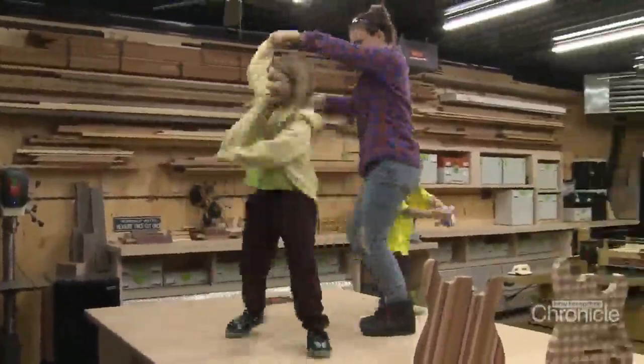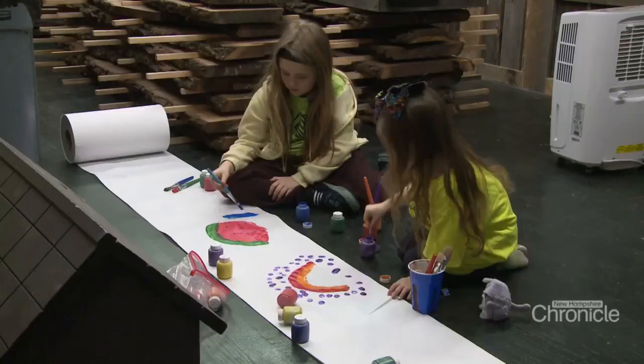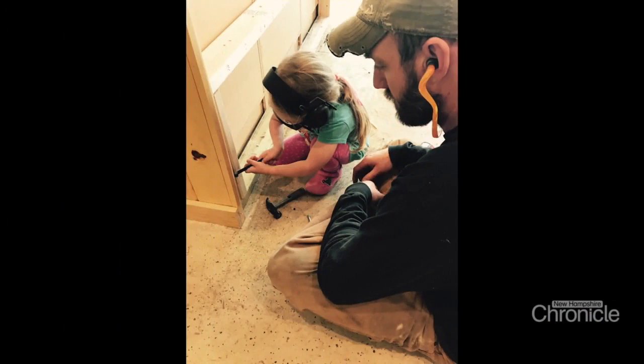As soon as their little fingers could, Ava and Jay began following in their parents' creative footsteps — dad teaching his daughters fine crafting skills, mom sharing what she learned in all the art classes she took in college.